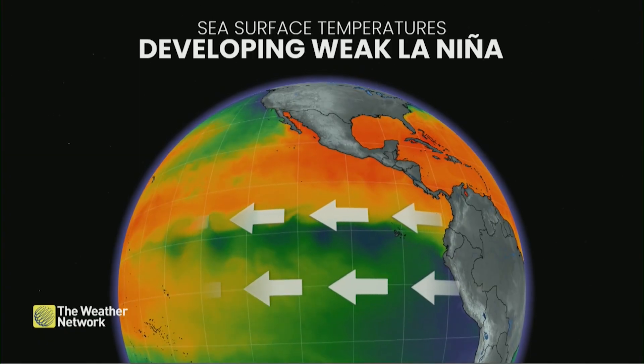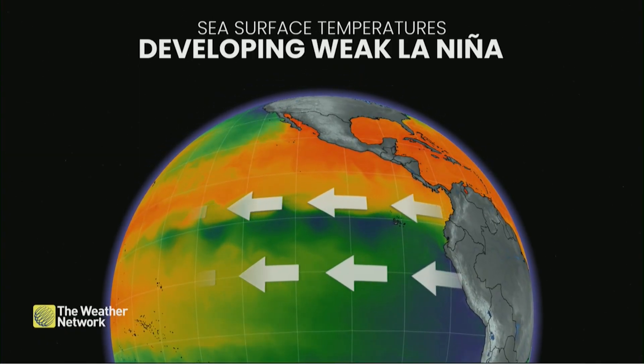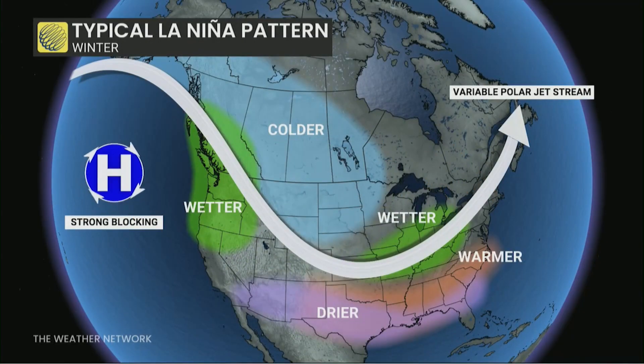Those easterly winds help bring cooler temperatures up to the surface — that upwelling. These large-scale patterns have implications on our winters as well. Here's what typically happens under a La Niña pattern.